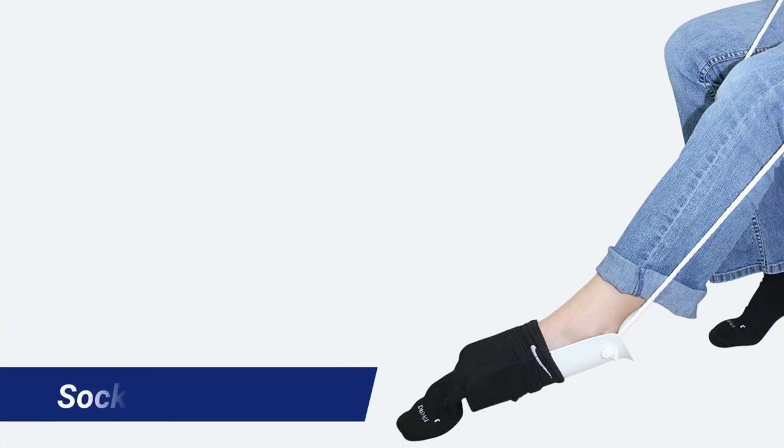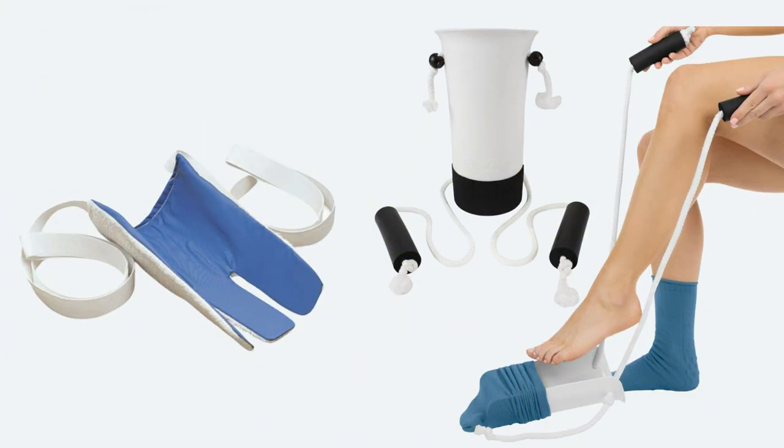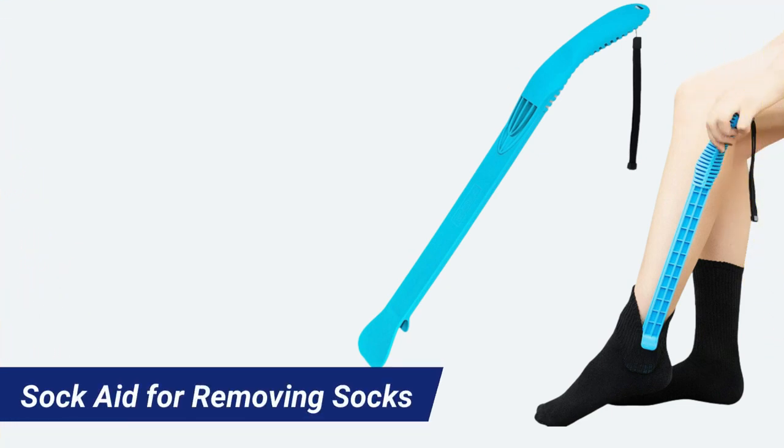Sock aid devices. If you have difficulties bending, you know that putting on your socks can be a challenging task. For those of you who have this issue, you can try using a sock aid device, which can also be foldable. If you want to remove your socks, there is also a device available for this task. You will find the links in the comments of this video.